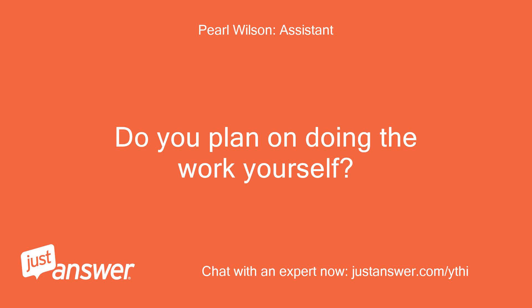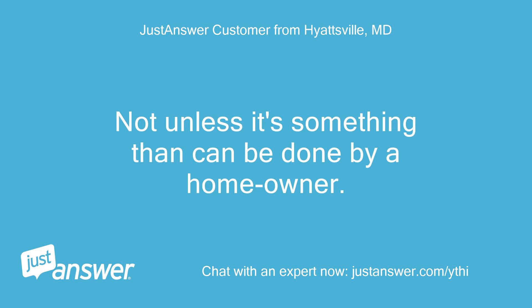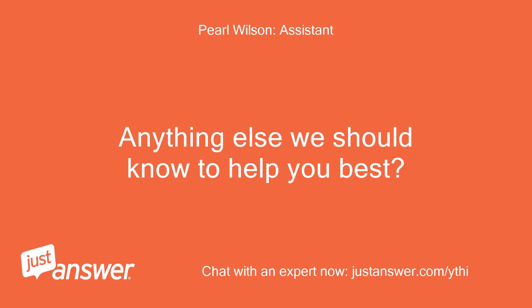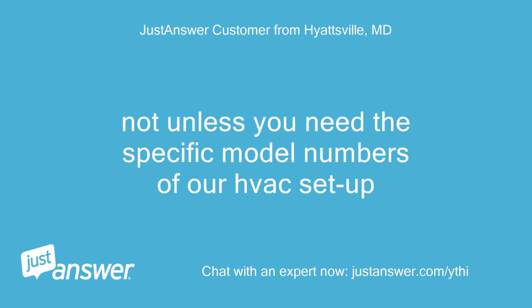Do you plan on doing the work yourself? Not unless it's something that can be done by a homeowner. I can't find out what code 201 means and how serious it might be. Not unless you need the specific model numbers of our HVAC setup.